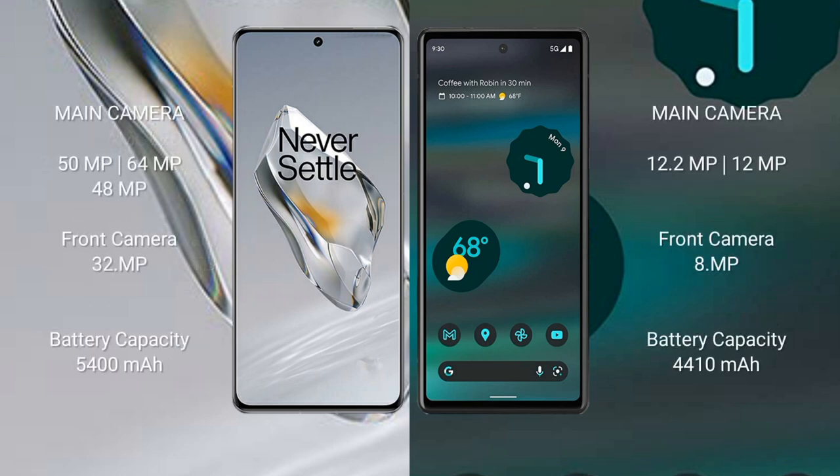OnePlus 12 rear side triple camera setup: 15 MP plus 64 MP plus 48 MP, and front camera 32 MP. Google Pixel 6a rear side dual camera setup: 12.2 MP plus 12 MP, and front camera 8 MP. OnePlus 12 has a 5400 mAh battery with 100W fast charging support. Google Pixel 6a has a 4410 mAh battery with 18W fast charging support.